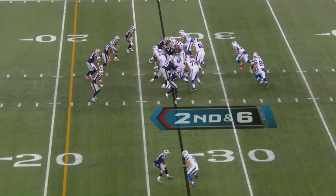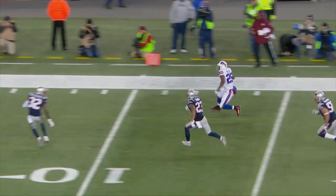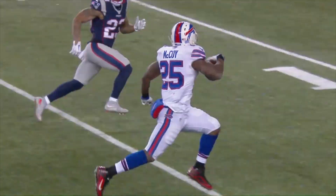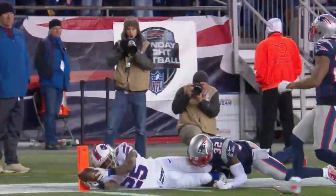Here's the snap from the 27 yard line — sweep around the right side, McCoy has it at the 15, at the 10, inside the five, diving for the pylon. LeSean McCoy with the 27 yard touchdown run around the right side. This game is tied.